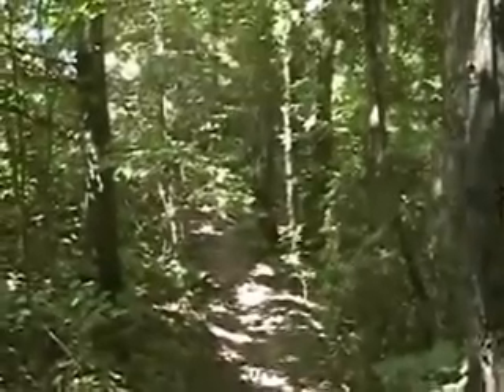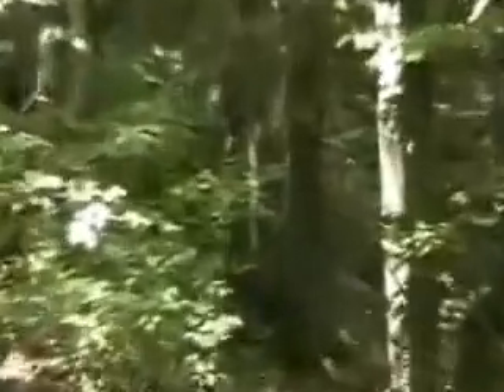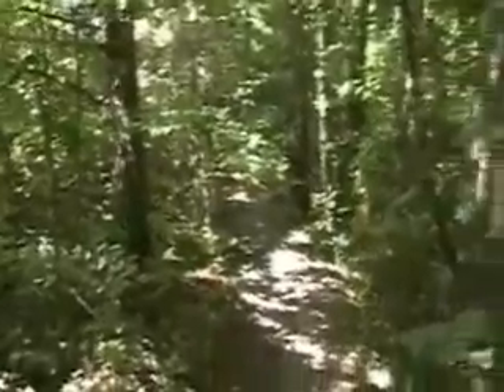We've got a little private path that goes from our property down to the main path on the ravine. This is right behind our house — it's the beginning of the path. In the afternoon this is where we walk Rascal because it's a lot cooler back here. We just love walking along here; it's never too crowded, it's very peaceful — you think you're in the middle of nowhere.